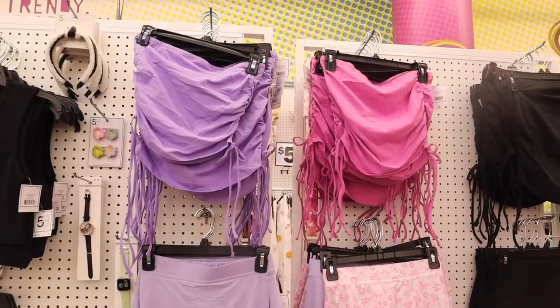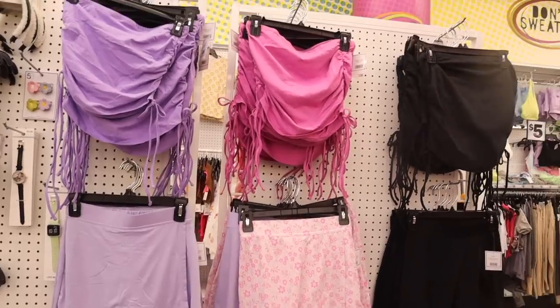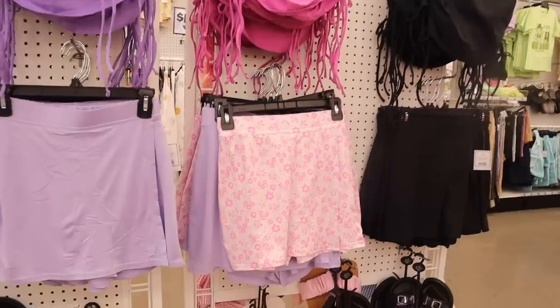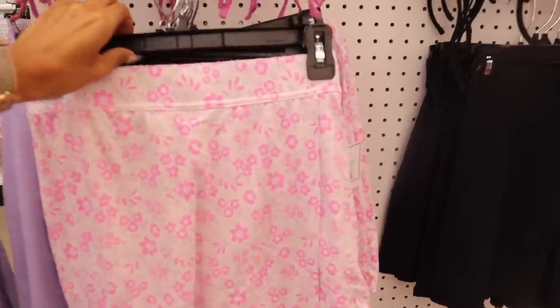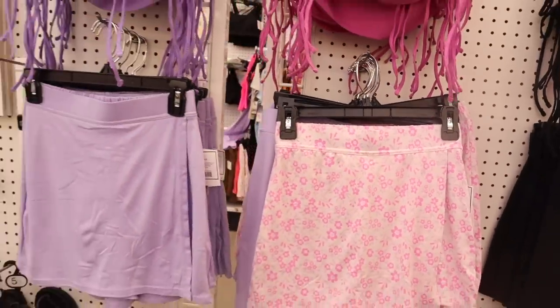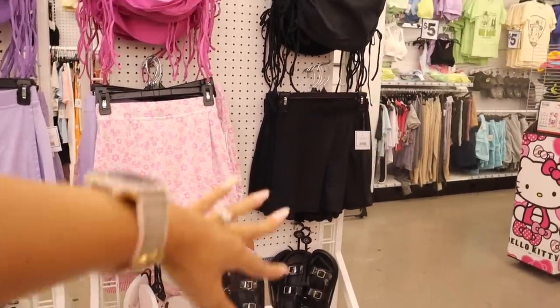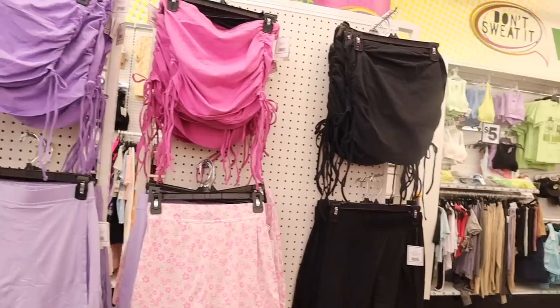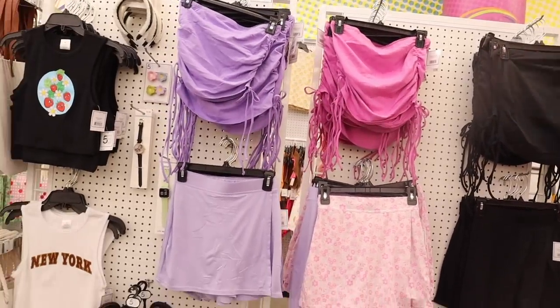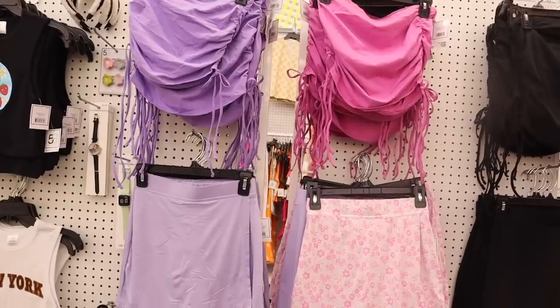Look on this side — they have tube tops that tie on both sides, in purple or pink with a floral print skirt, for only $10. Nowadays you can't even get an outfit for $10, and these aren't see-through, so Five Below is definitely stepping up their game. If you want to keep it simple, pair it with these black slides. There are three options — I love it, but honestly it's not my style so I'm going to pass. Let me know if you guys would rock this one!